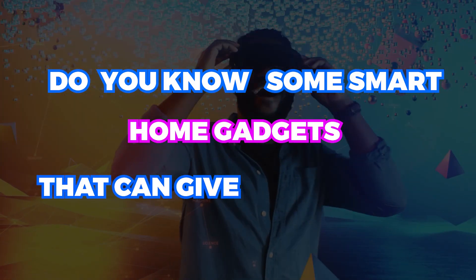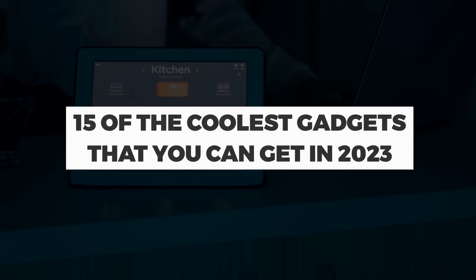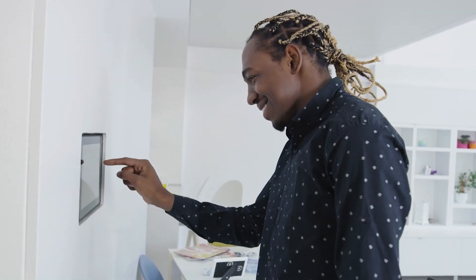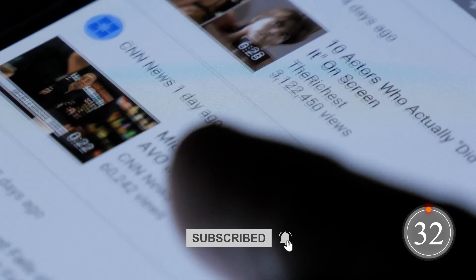Do you know some smart home gadgets that can give you a heavenly feeling? If not, you're in luck. In this video, I'm going to show you 15 of the coolest gadgets that you can get in 2023. So, what are you waiting for? Watch this video till the end, and don't forget to subscribe to the channel!